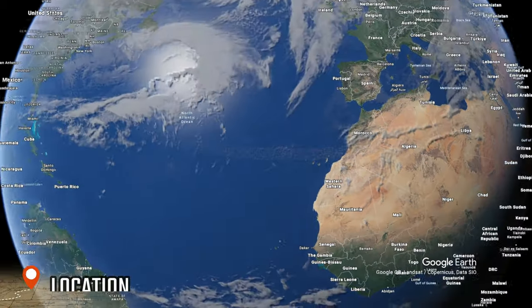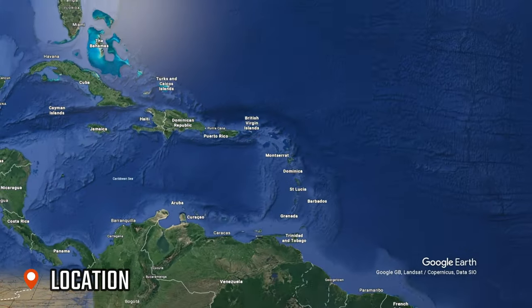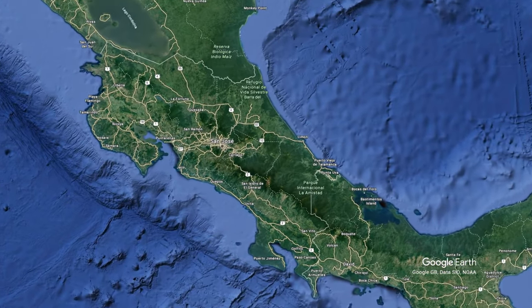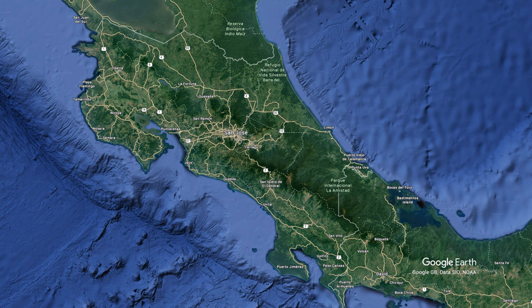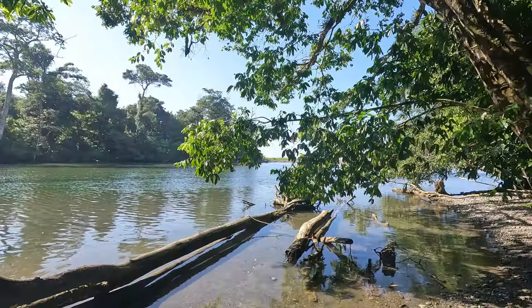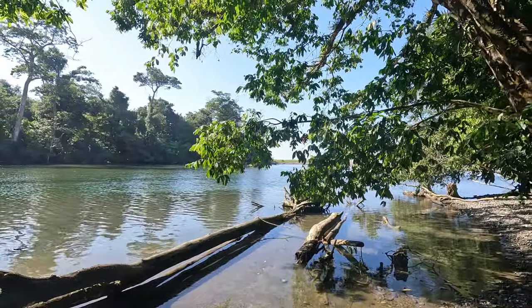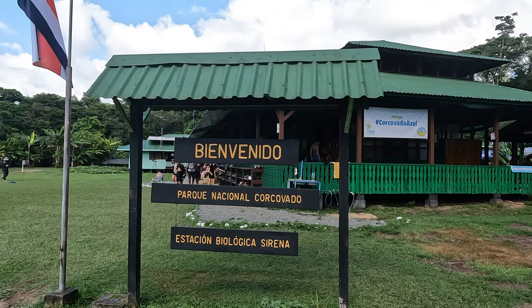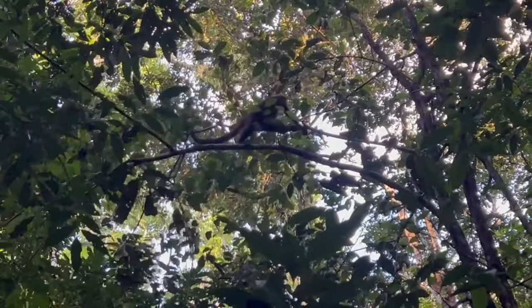I'm here in Drake Bay, gateway to the Corcovado National Park. Drake Bay is a hidden gem located on the northern tip of Costa Rica's Osa Peninsula. It's remote, wild and untamed. The off-the-beaten-path location adds an extra layer of allure and offers a tranquil escape for nature enthusiasts and adventure seekers. It's the gateway to the Corcovado National Park, a 164 square mile national park that's home to 2.5% of the world's biodiversity, as well as an abundance of incredible wildlife.